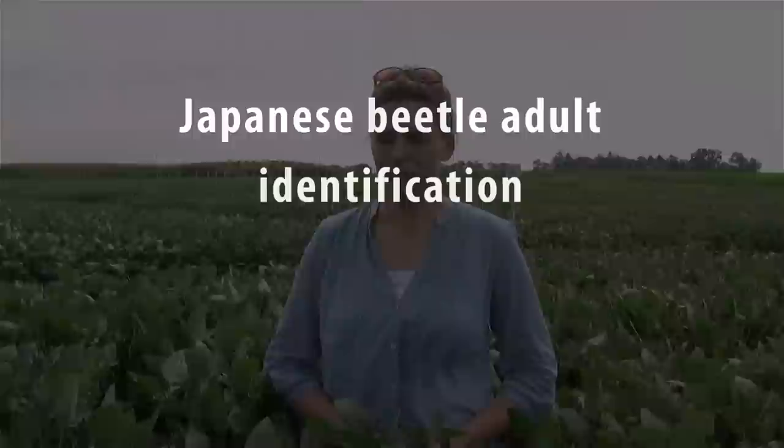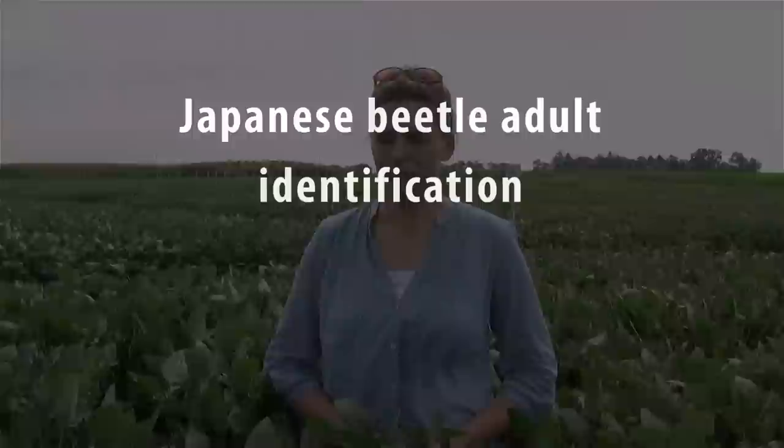The Japanese beetle has one generation per year. In late June, the beetles emerge from turf and soil grasses and they'll start to feed on low-growing plants. We start to see them in July and really through into July and through August in soybean and potentially in corn.